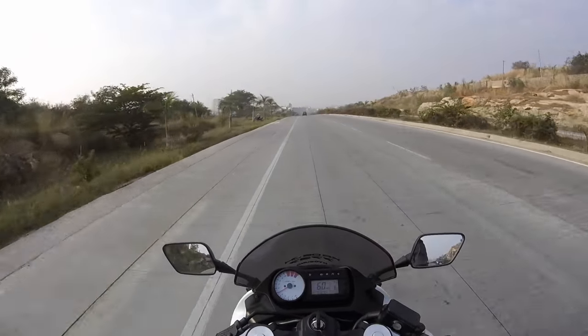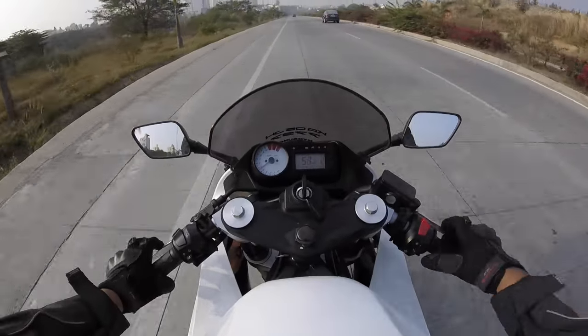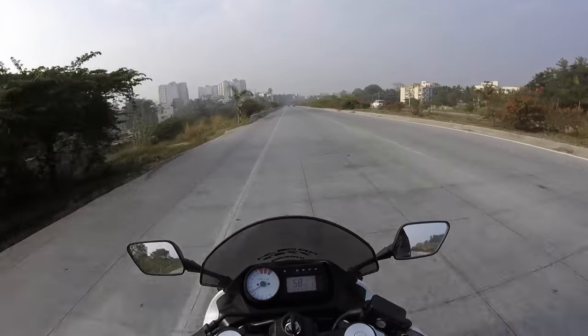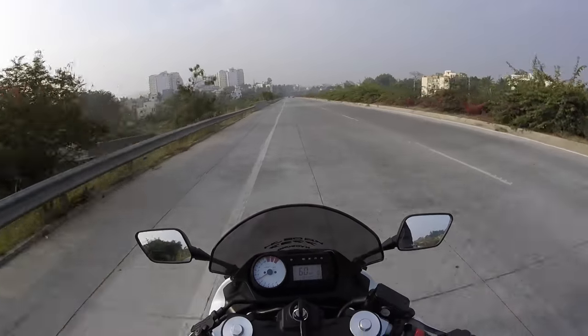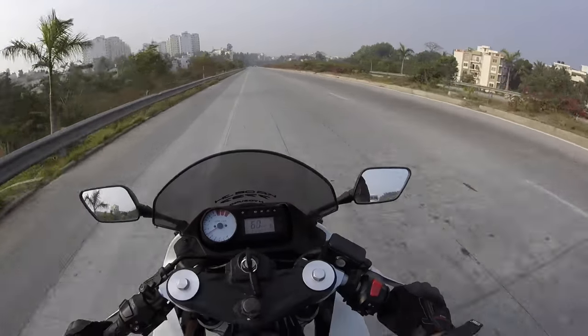For bikes like this you have to be really fit because you are in a committed riding position, similar to that of the RC390 but a little more comfortable, I would say. The seat is very soft and you have enough room to wiggle around.